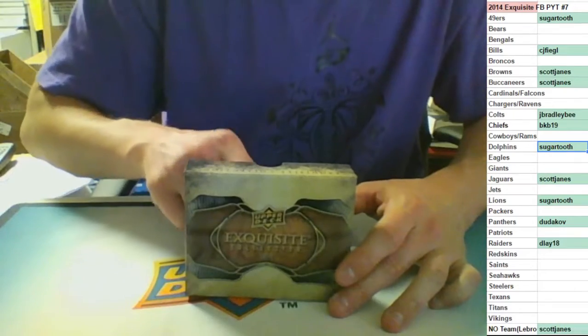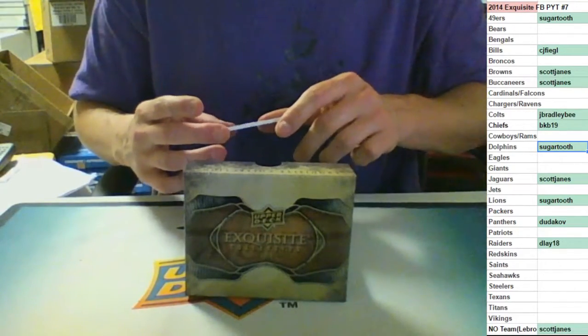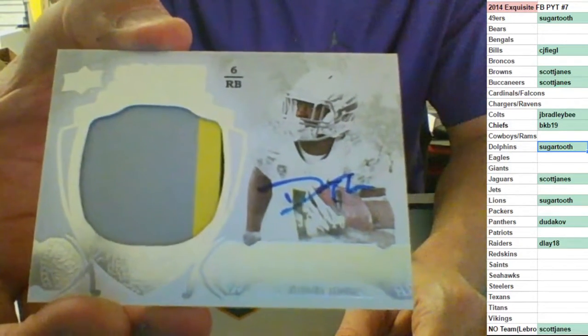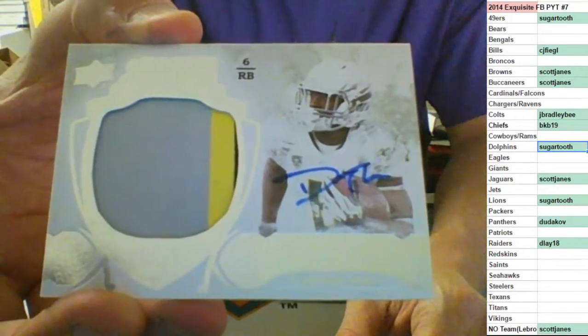Three-color RPA out of 110 - rookie auto for the Kansas City Chiefs. DeAnthony Thomas. BKB with two hits in that Chiefs spot.